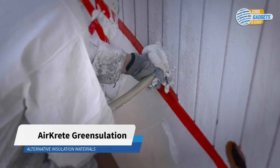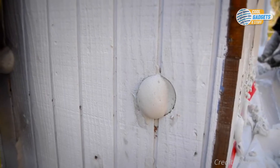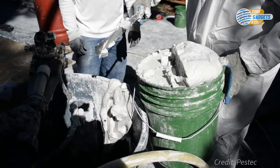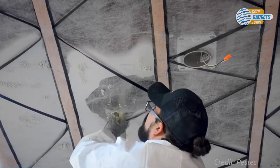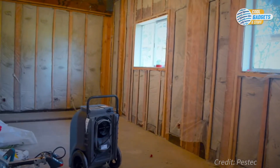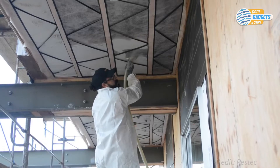AirCrete's Green Cellation is a cement-based insulation product, which is foamed into open or closed cavities in walls, roofs, and ceilings. The primary component is magnesium oxide, which is derived from seawater. Seawater reacts with limestone to create magnesium hydroxide, which is then split into magnesium oxide and water through electrolysis. Once the magnesium oxide is isolated, AirCrete is created with the addition of a small amount of ceramic talc, water, and a foaming agent.